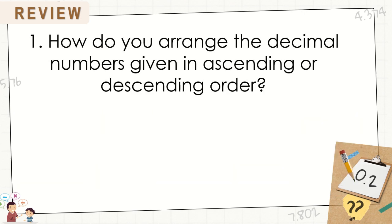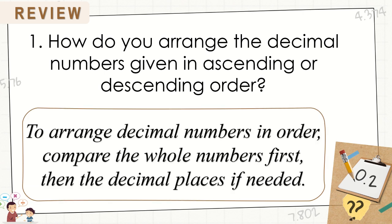How do you arrange the decimal numbers given in ascending or descending order? To arrange decimal numbers in order, compare the whole numbers first, then the decimal places if needed.